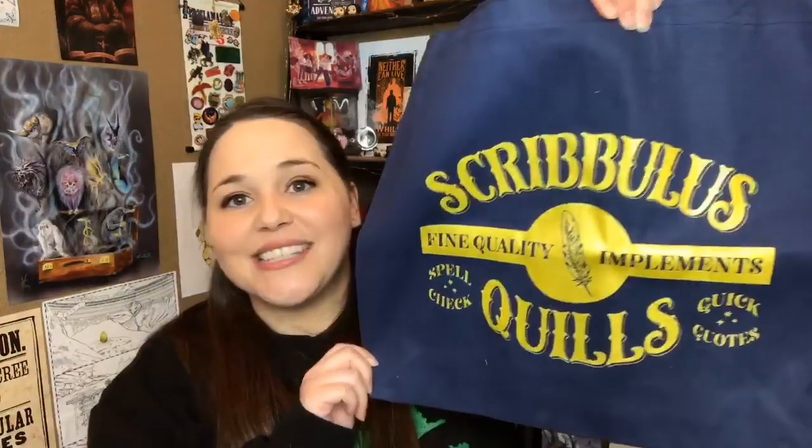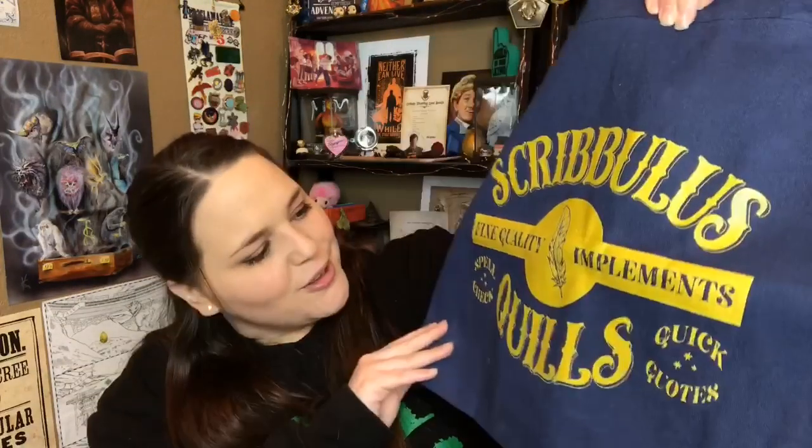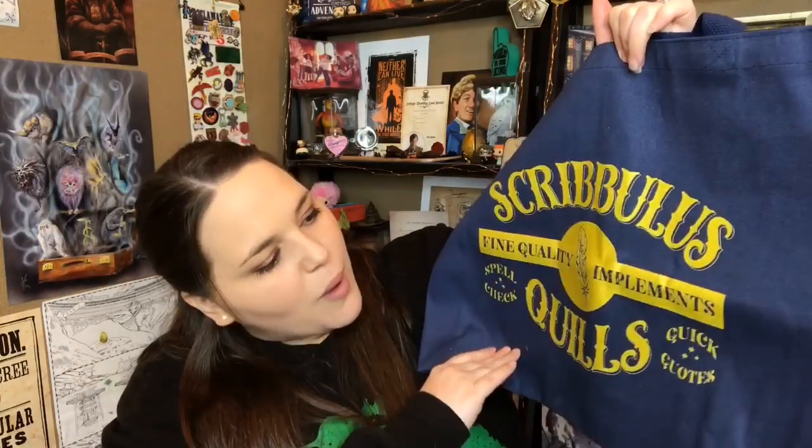Next it looks like we have a tote bag - it's all wrapped up. It says 'Scrivulus Quills - Spell Check - Quick Quotes - Fine Quality Implements.' I really like the blue and gold together, that is so freaking pretty. This is actually a really good size for a tote bag, and you guys know I love tote bags - you can never have too many. I can already see me using this tote bag a lot this year.